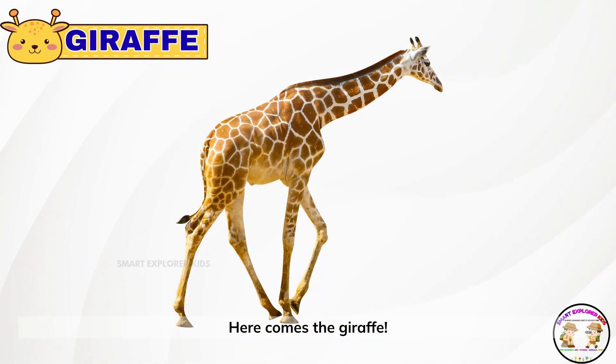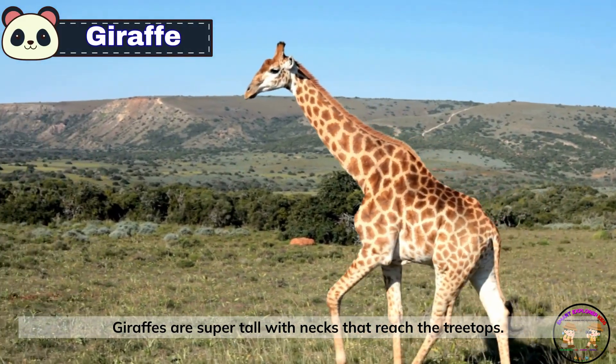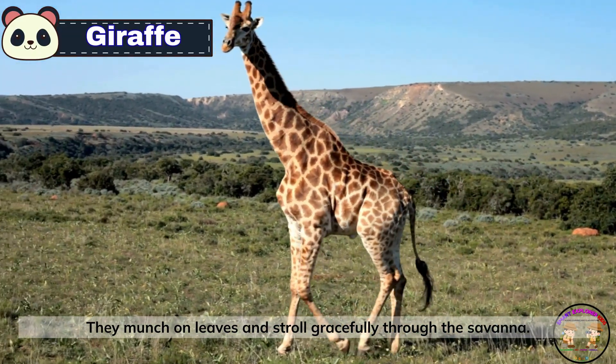Here comes the giraffe. Giraffes are super tall with necks that reach the treetops. They munch on leaves and stroll gracefully through the savanna.